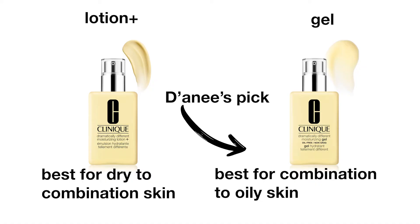Check out how healthy my skin looks. So if you have a combination to oily skin like me, and you're looking for a lightweight gel hydrator, I know you're going to love Dramatically Different Moisturizing Gel.